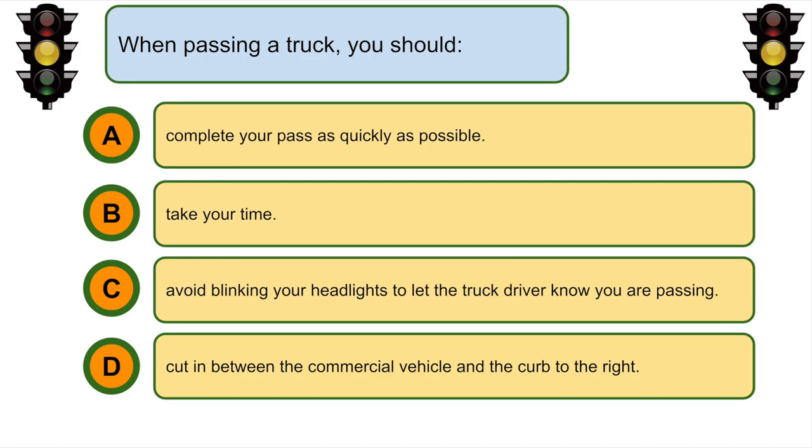When passing a truck, you should... A. Complete your pass as quickly as possible.